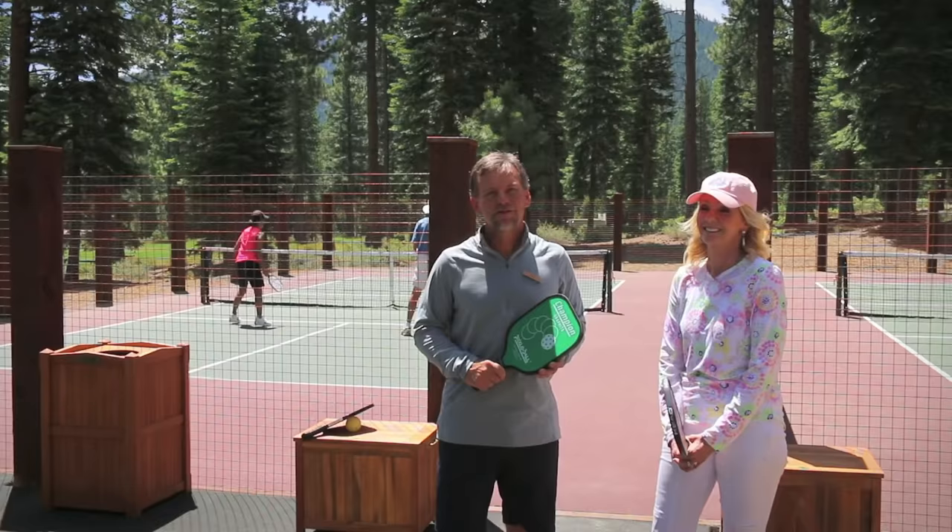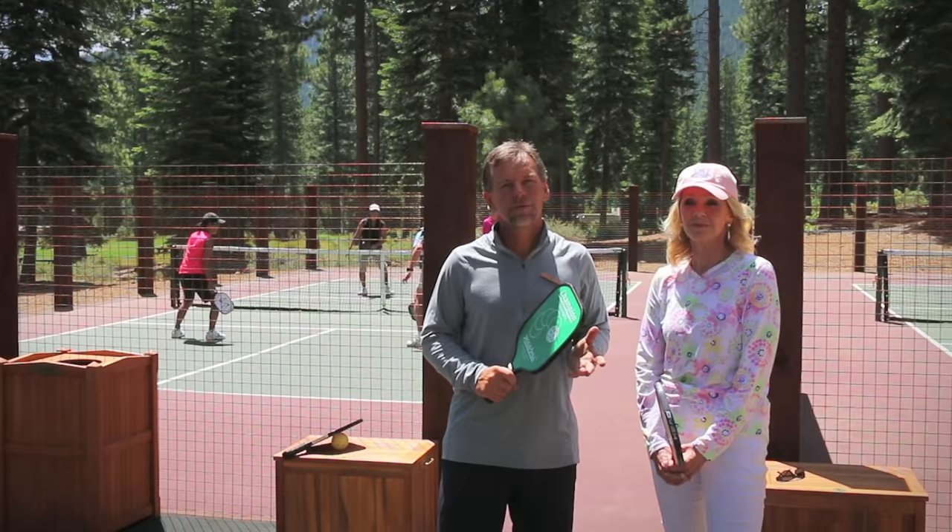Hey, Mardis campers. I'm Andy Biederman, Assistant Tennis Pro here at Mardis Camp, and today we're here to talk about pickleball, the wonderful sport of pickleball. We have with us today Claudia, who's going to talk about some of the rules and intricacies of the game.